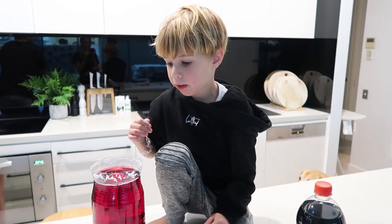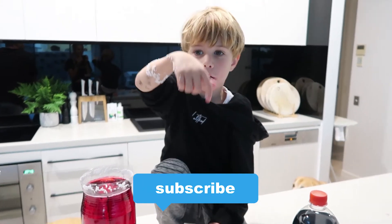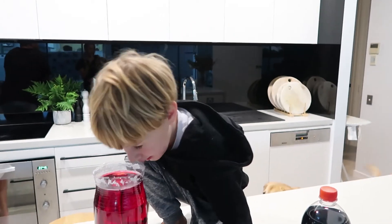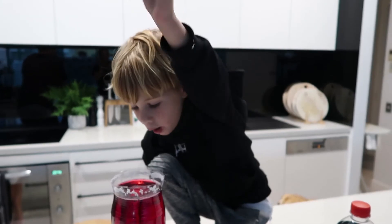Thank you for watching my video. Subscribe to my channel below. See you next time! Bye bye.